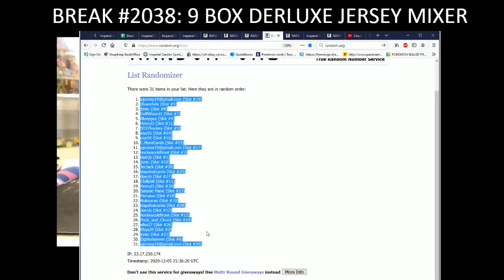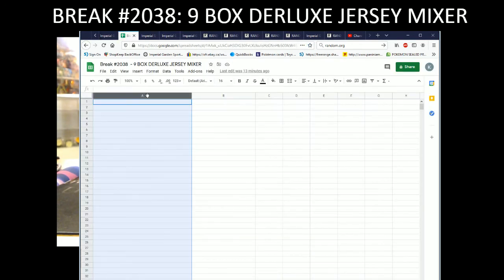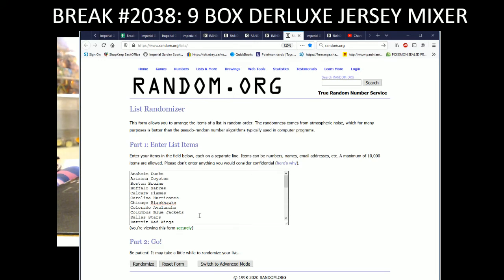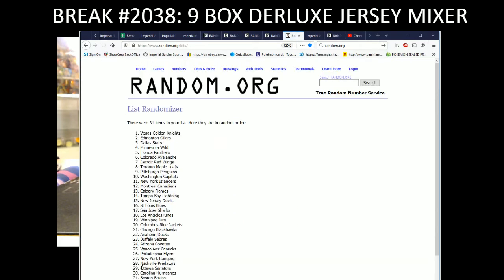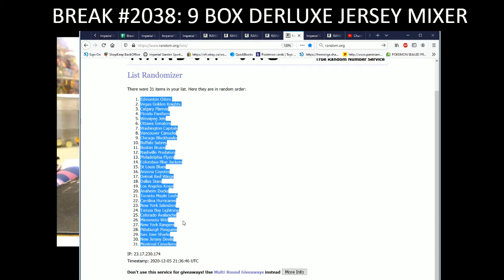A Jonesy gets spot number 19 on the top of the list and spot 29 on the bottom. Jonesy and Andrew go to our teams — one, two, three, four, five. We have the Oilers on the top of the list and the Montreal Canadiens on the bottom.